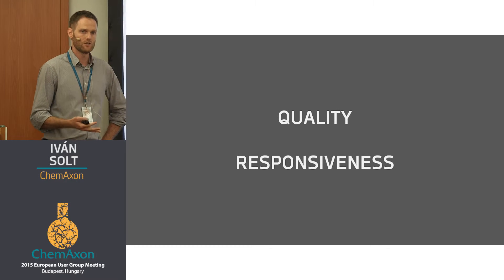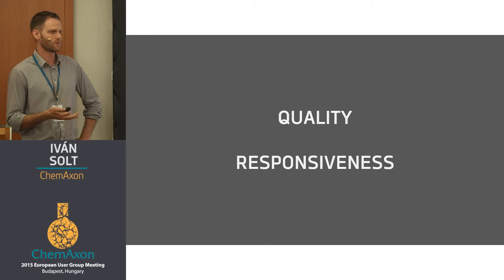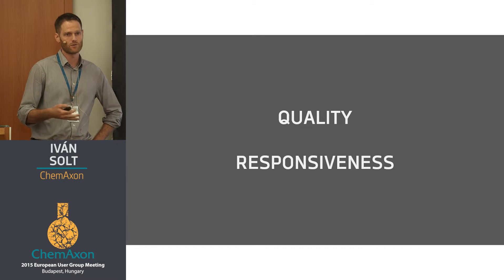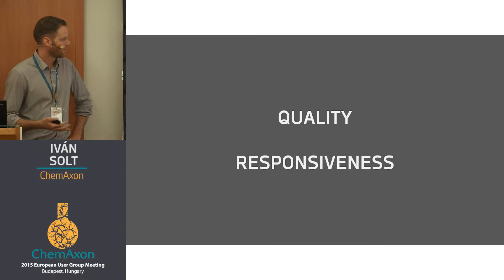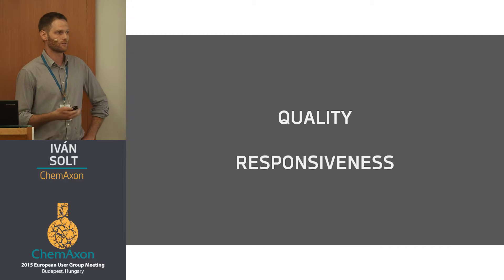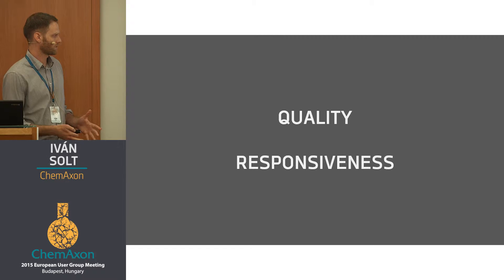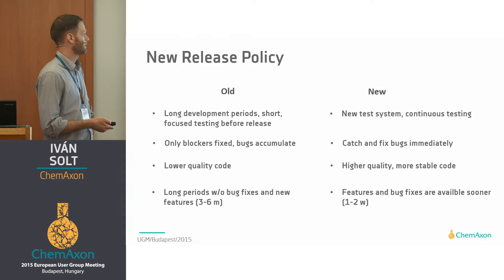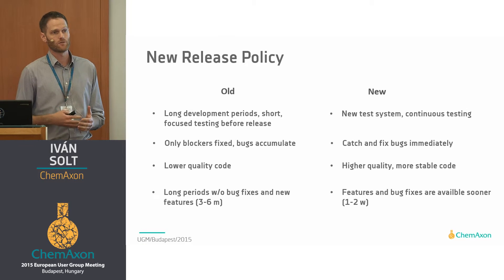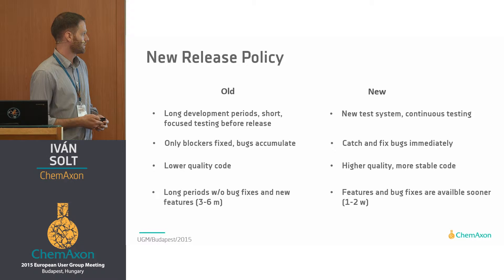There are a lot of changes and expansions, and there are two things that we still want to maintain — and not just maintain, but also increase: the quality of the code that we provide to you, and the responsiveness of the development process itself. With all these changes and expansions, how can we maintain these two things? We realized that we need to introduce a new release policy in order to achieve these two goals.